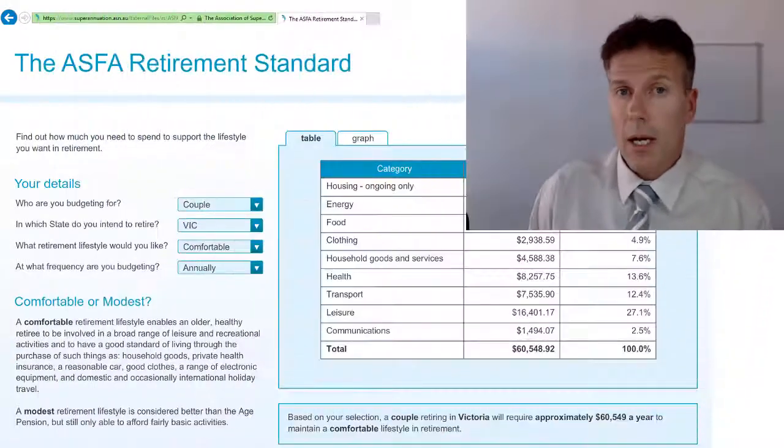Hello and welcome to this week's video. This week we're going to have a look at what makes for a comfortable retirement or a more modest retirement — what the figures look like and how we can calculate them.